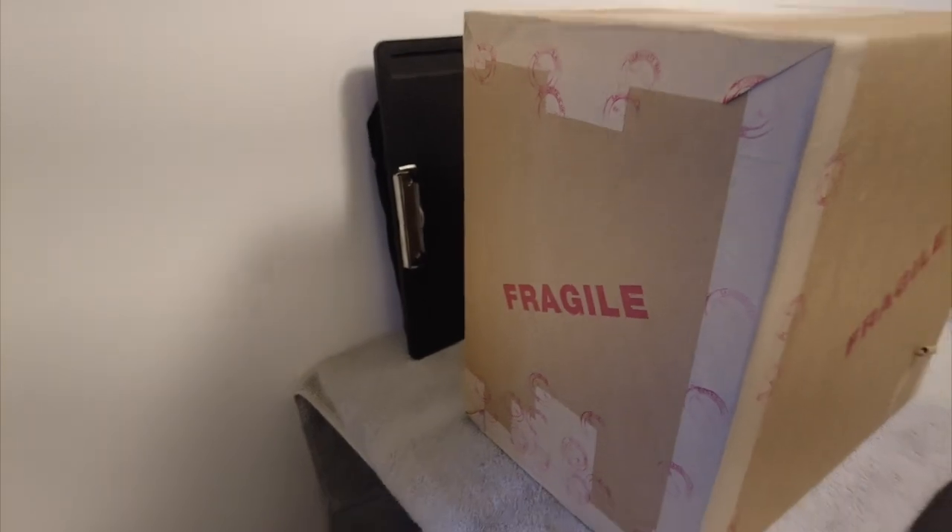You know what that box means — slabbed comic books from CGC. Let's go!